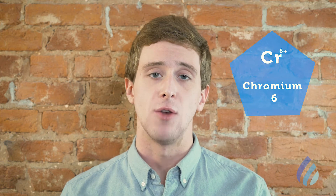Third on the list is chromium-6, a highly toxic metal currently unregulated by the EPA. In recent years, Indianapolis tap water has averaged 103 parts per trillion for chromium-6. To put that in perspective, these levels are five times higher than the concentration determined to have a negligible impact on cancer risk.